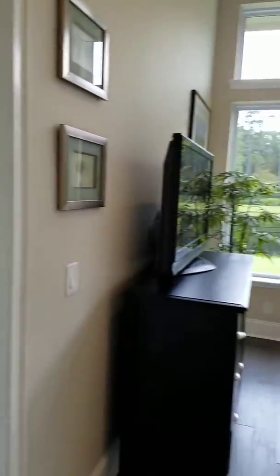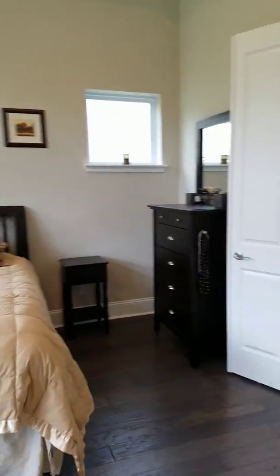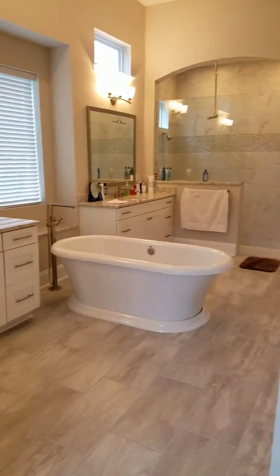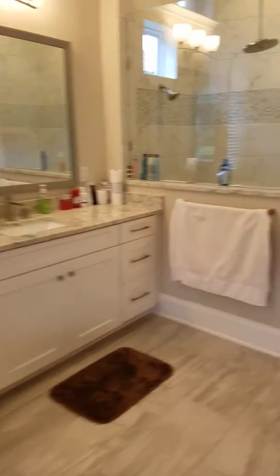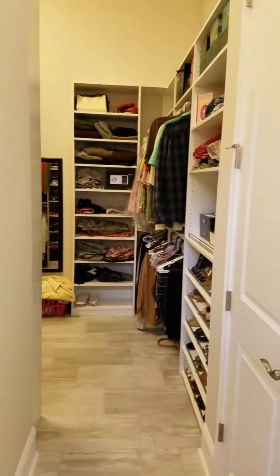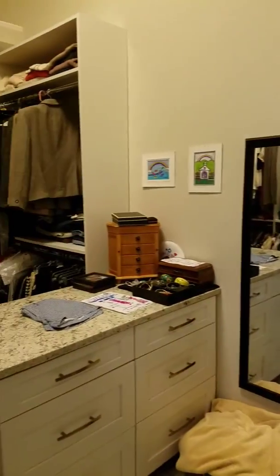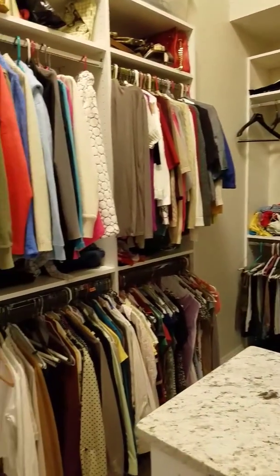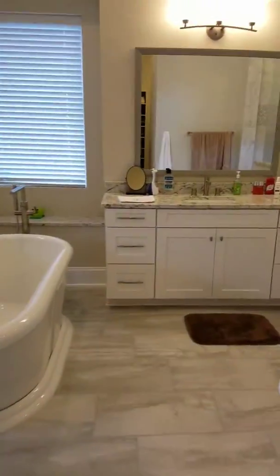That water view everywhere. The bathroom — water view everywhere at the bathroom. And that's it. A little half bath in there.